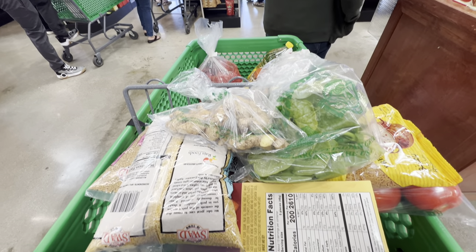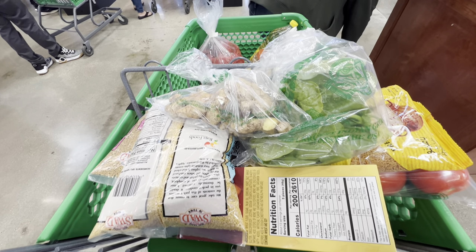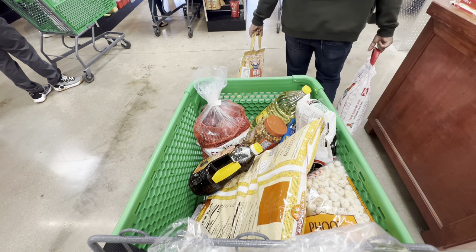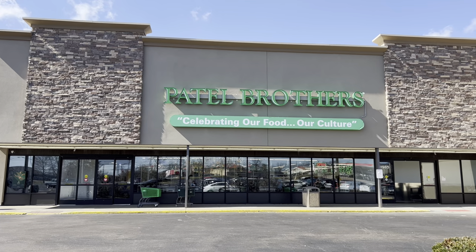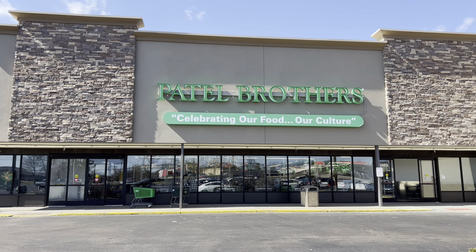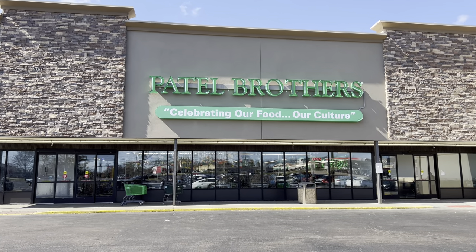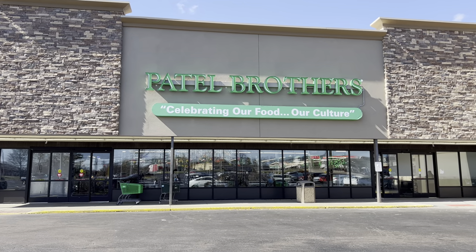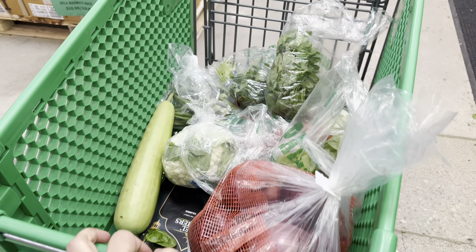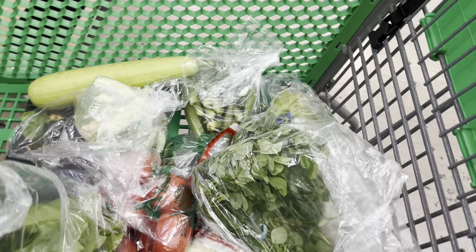Hello guys and welcome back to my channel Blossom Valley! I hope you guys are doing well. Today in this video I'm going to take you guys to the Indian grocery store in Cincinnati, which is Patel Brothers. This is officially my first visit to Patel Brothers — I've already heard the name a lot of times in the USA that Patel Brothers is a great Indian store. When we were in Canada we used to go to Sabzi Mandi.